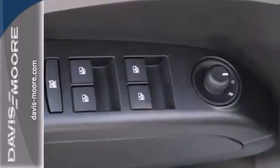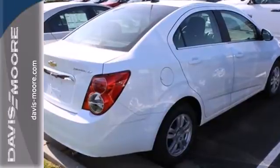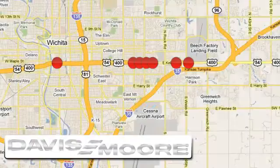Style and performance are yours in this Sonic. Make it yours today. It's easy doing business at Davis-Moore. Call or stop into the dealership near you today.